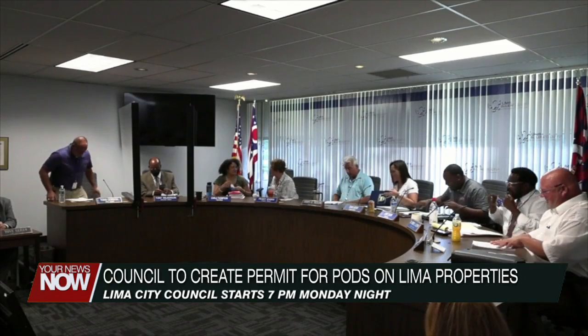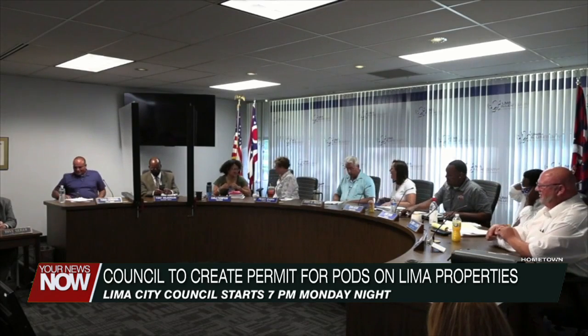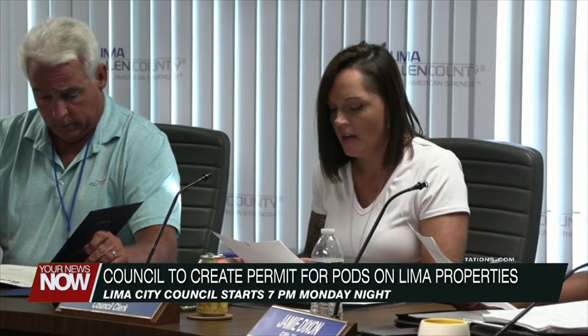Lima City Council will be voting to accept funding to start some improvement projects, and they're looking to create a permit to use portable temporary storage units at Lima homes. Connor Prince breaks it all down in our council preview. Lima City Council will be voting to create a permit system for people who have portable on-demand storage units, or pods.